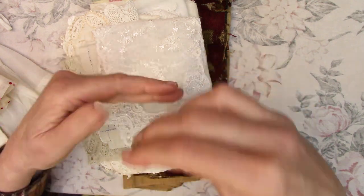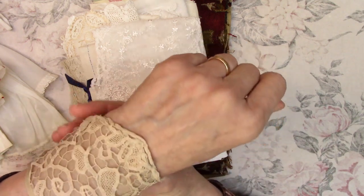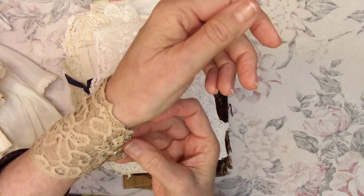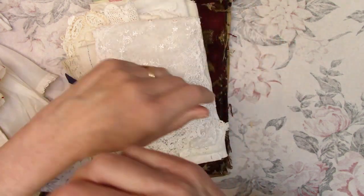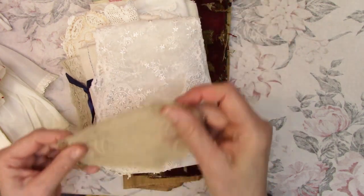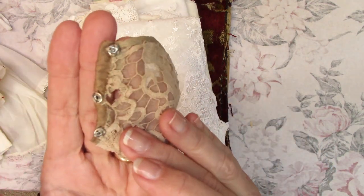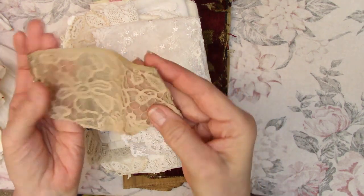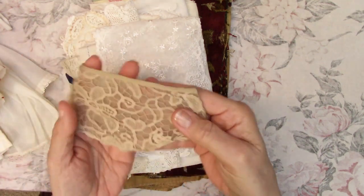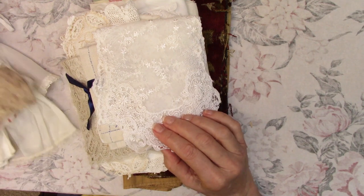This looks like it was a wrist piece off of a blouse, but it has snaps, so I think it was maybe used by itself. If anybody knows how these were used, please let me know in the comments. You can see there are three snaps on it and they're all still intact. I'll find a use for that.